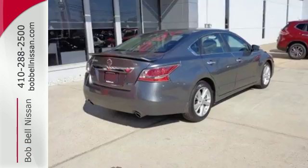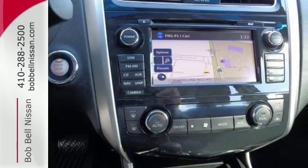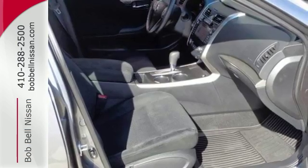Standard features include keyless entry, push-button start, an X-Tronic continuously variable transmission, and a tire pressure monitor.